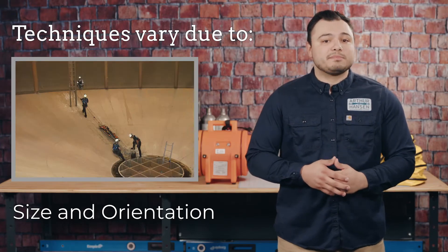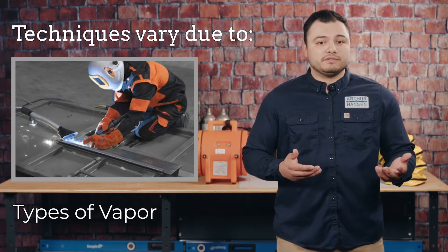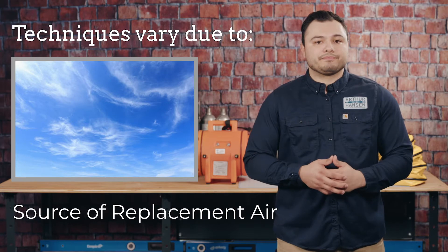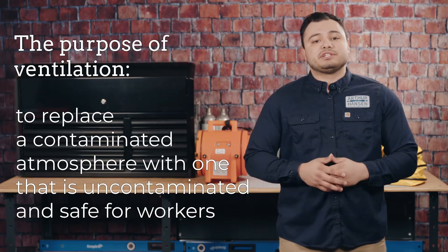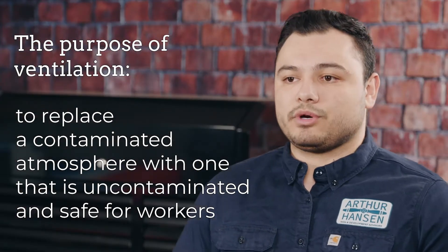The specific ventilation technique may vary due to the size and orientation of the space, size of exhaust openings, types of vapors to be removed, and the source of replacement air. Regardless of the technique used, the purpose of ventilation is to replace a contaminated atmosphere with one that is uncontaminated and safe for workers.